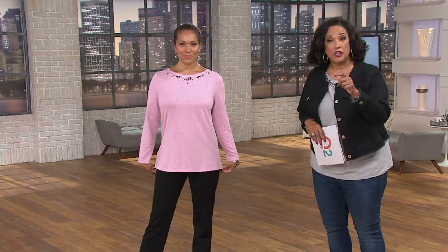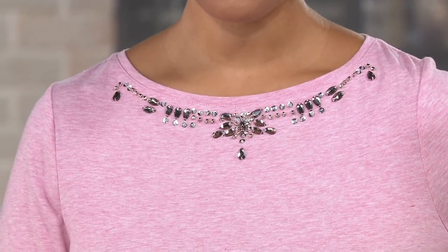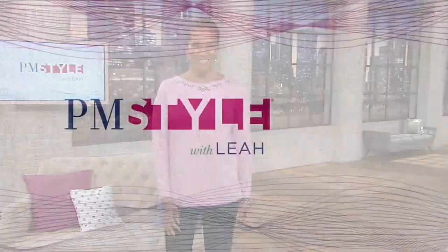Still to come: a fantastic crossbody bag from Amy Kestenberg, beauty with Elemis and their three-piece AM/PM collection, and the top that the hosts are wearing from Susan Graver — part of her artisan collection. It's a stretch cotton bateau neck top with embellished bling at the neckline, marked down 45% to just $29.88 because there won't be more orders. The item number is 8282-937.